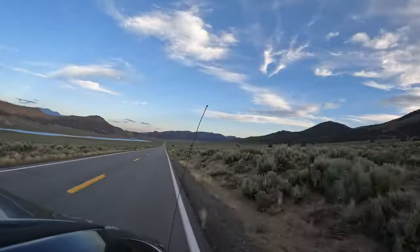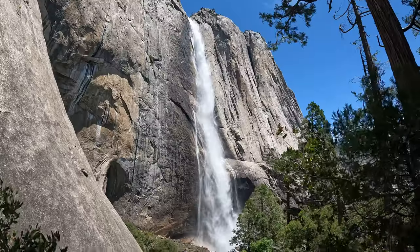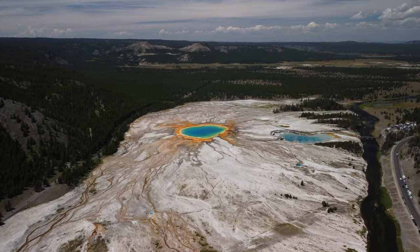I'm road tripping the USA for 30 days and so far we've drove up the Pacific Coast Highway to San Francisco, hiked Yosemite National Park, and visited Salt Lake City. In today's episode we're going to Yellowstone National Park.